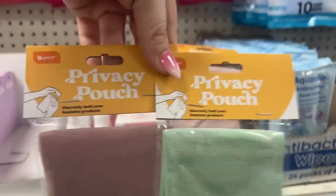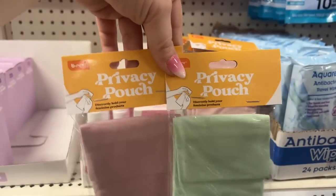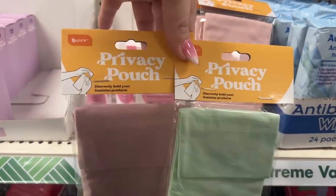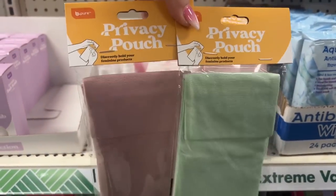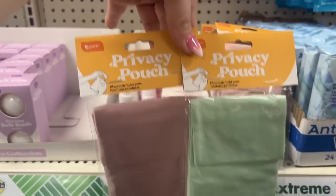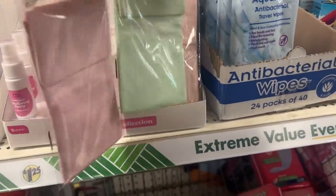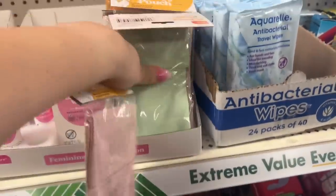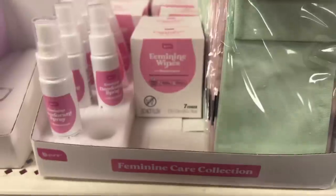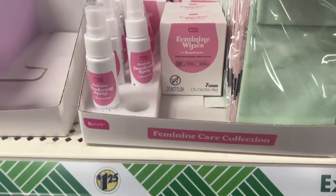Why didn't they make these back in my day? I'm gonna get one for my daughter — get her a pink one. And look at these feminine wipes — feel fresh no matter where you are. I'm gonna get her this set. We got that, and the feminine care items.